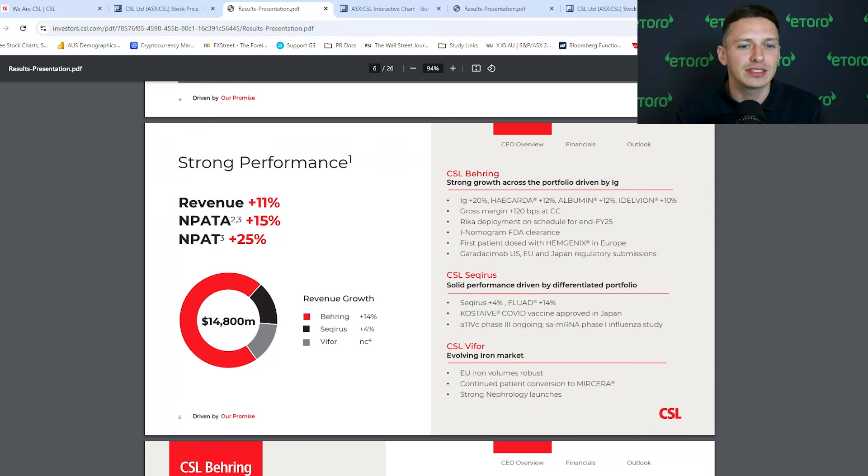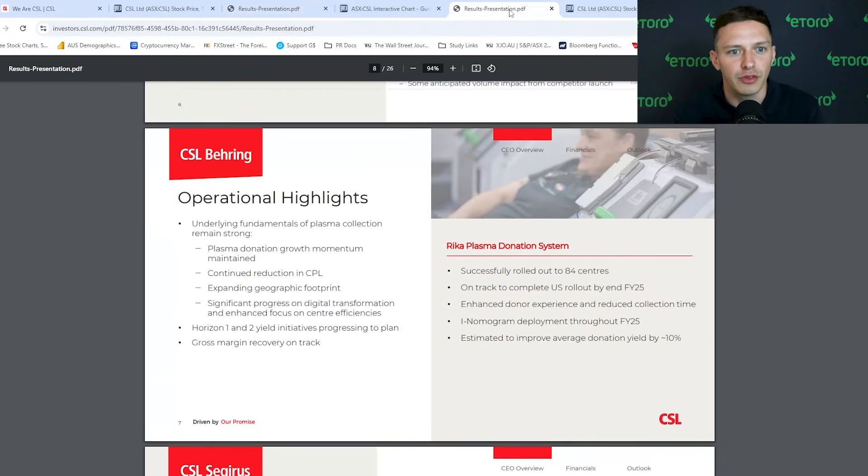They did offer, though, a slightly uninspiring forecast for fiscal year 2025. They signaled revenue growth of between 5% to 7% and profit growth of between 10% to 13%. This is much softer than the growth this year and below analyst estimates. That guidance felt slightly conservative, especially with the plasma business delivering and looking set for continued growth — and that is a really vital component of the business.